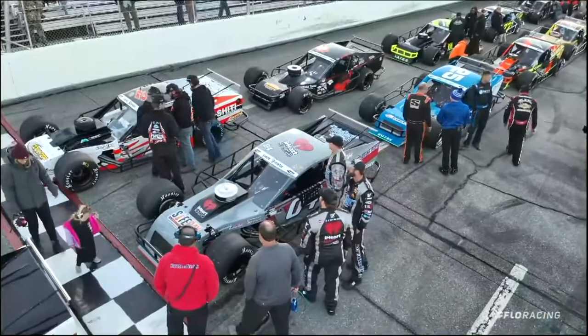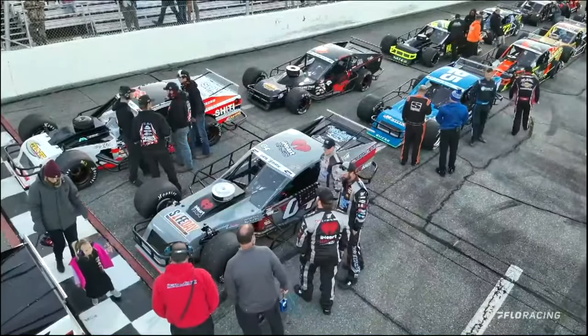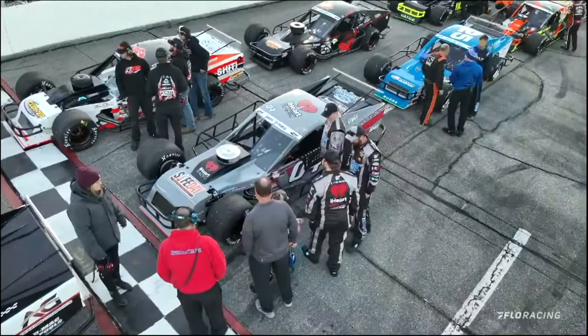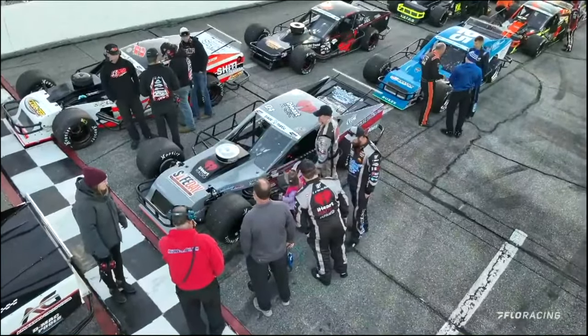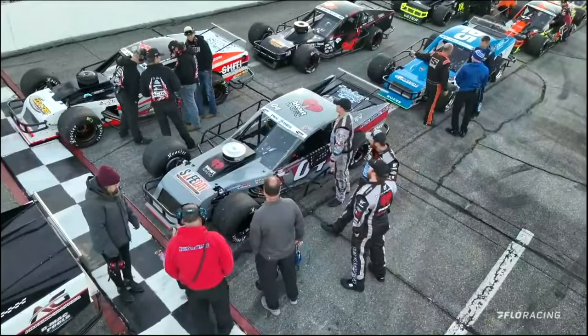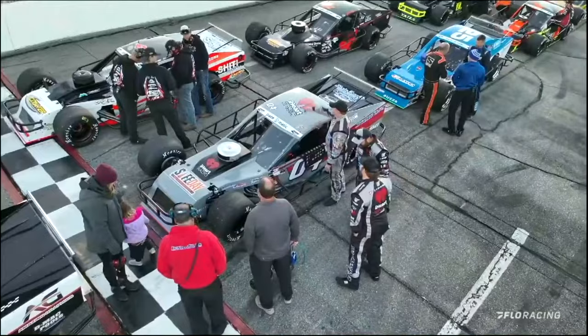Starting 9th here tonight — NASCAR Modified champion at Bowman Gray Stadium one season ago — he is in the KevinSays.com number 04 out of Winston-Salem, North Carolina. A former winner here two times over at Orange County Speedway, it's Brendan Ward.